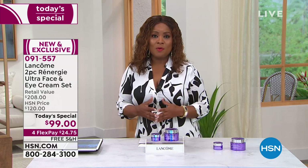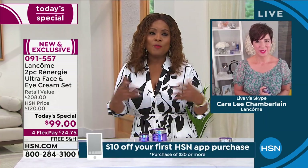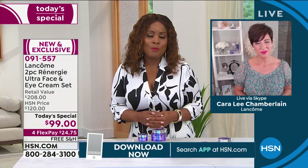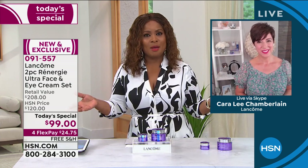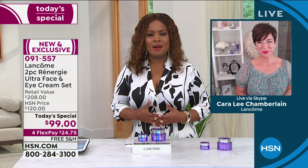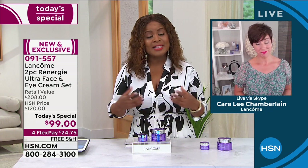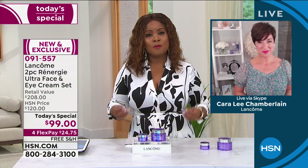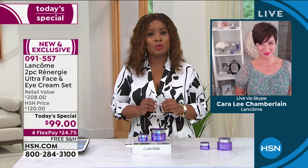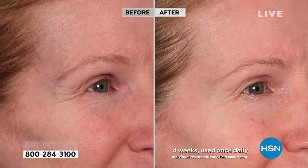I want to introduce Kara Lee Chamberlain. Lancôme is the French beauty authority now for more than 80 years. We need to have a serious conversation about firming, lifting, and tightening our skin. Gravity takes a hold of all — mature skin is mature skin. If you're over 40, we're talking to you — both men and women — because this is that targeted formula. For over 30 years, women and men alike have seen remarkable differences with Rennergy.